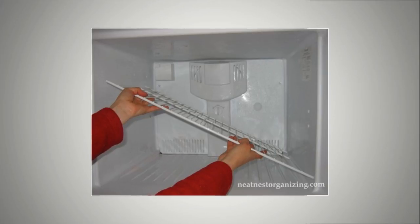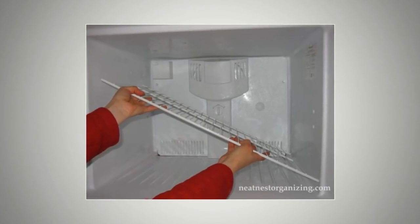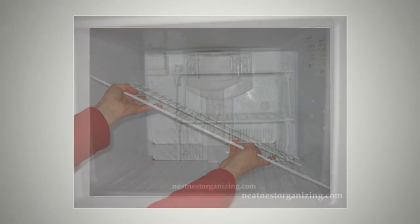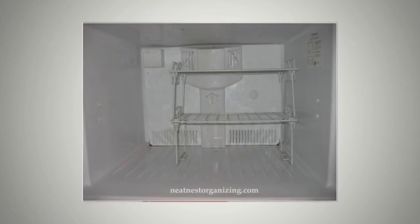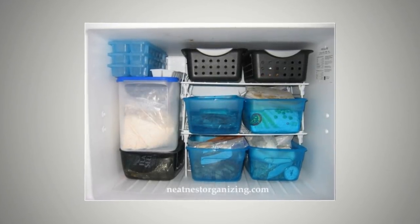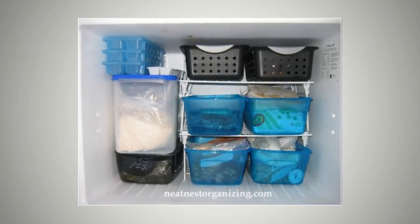Tip 4: Remove Any Unnecessary Shelves. There is no need to keep shelves that you won't have much use for inside the fridge. If you remove them, you will end up with more space to store your food and products. Remove all unnecessary shelves and rearrange your food well in the extra space.